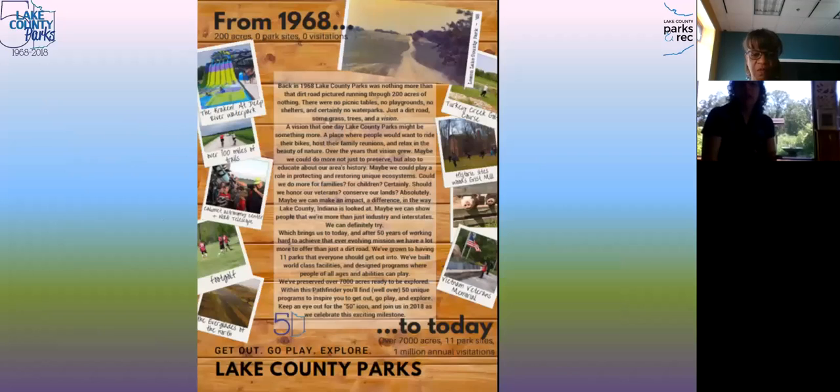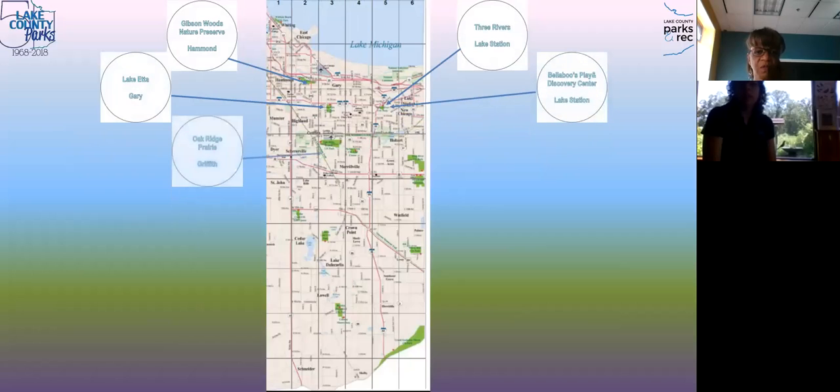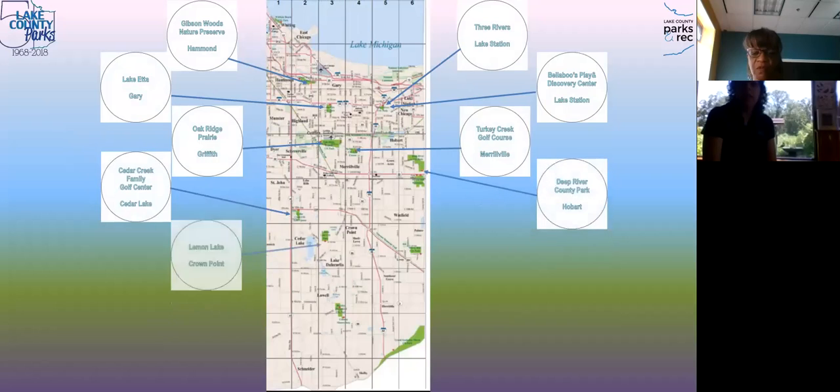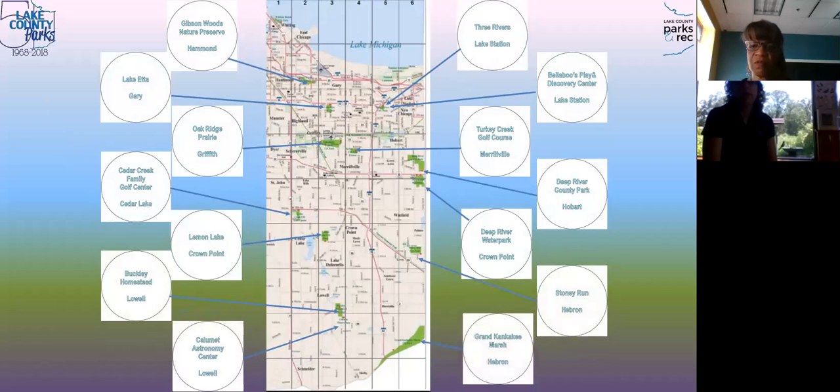Lake County Parks celebrated 50 years two years ago. We run from Gibson Woods in the far north of the county all the way down to the Grand Kankakee Marsh at the very edge of the county. We have historical sites, more recreation-focused areas, hunting spots like Grand Kankakee Marsh where you can also boat and fish, a disc golf course at Lemon Lake, a couple of golf courses, and the water park. Deep River Water Park just opened on Tuesday, and Bellaboo's is hoping to open sometime this month.